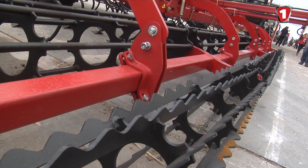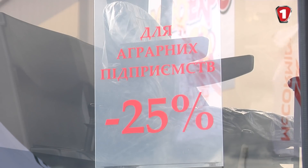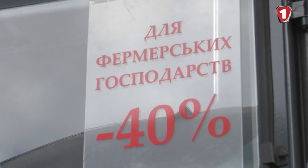Lozivski Machines equipment participates in the state financial support program for Ukrainian agricultural producers. Agro-holdings can purchase domestic brand equipment and receive 25% compensation, while farmers can recover 40% of the cost.